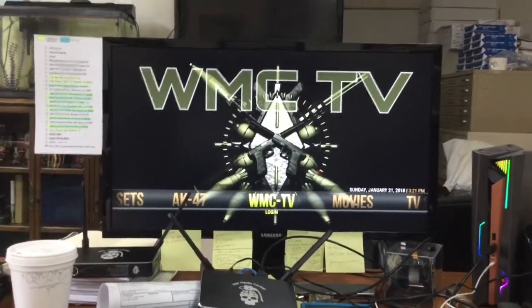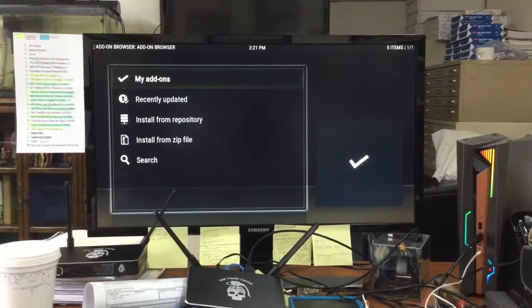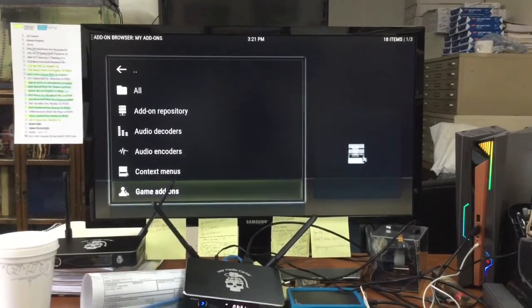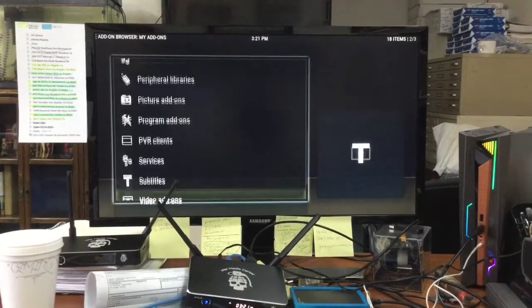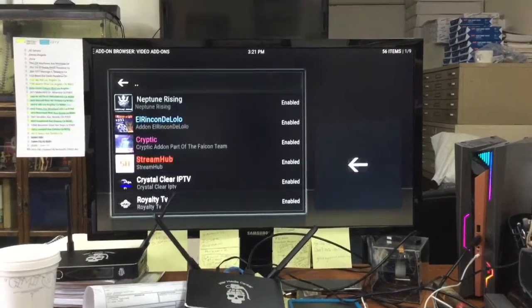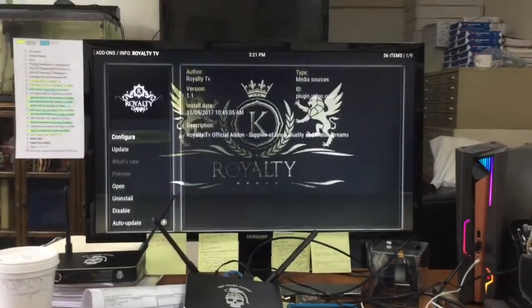Alright, let's get started. First, we're going to click down and click on Login. Then we're going to go up to My Add-ons, then Video Add-ons. From there we're going to go down to Royalty and then configure it.